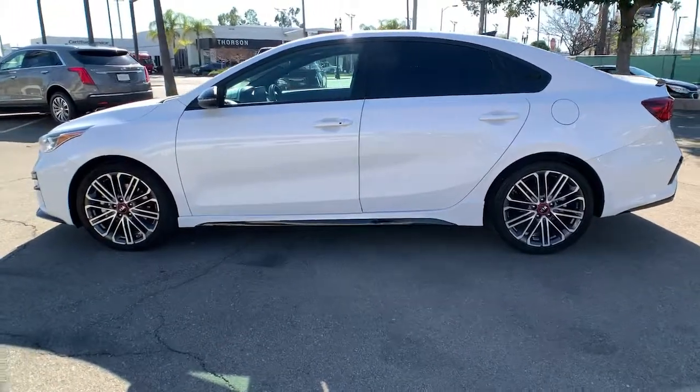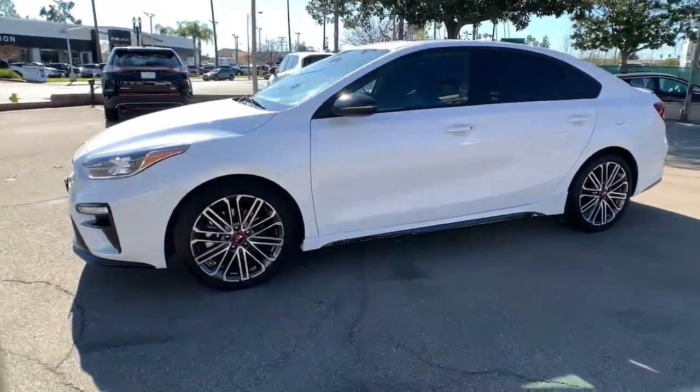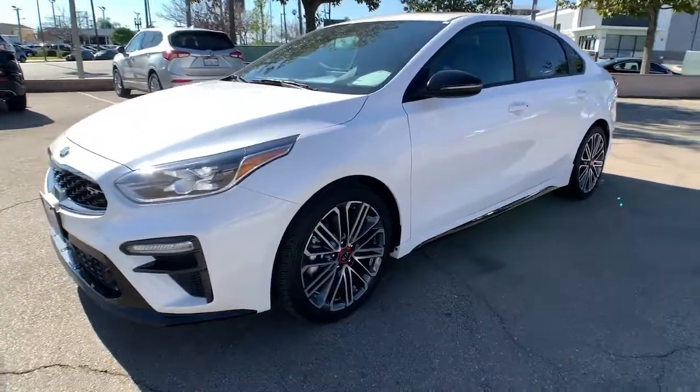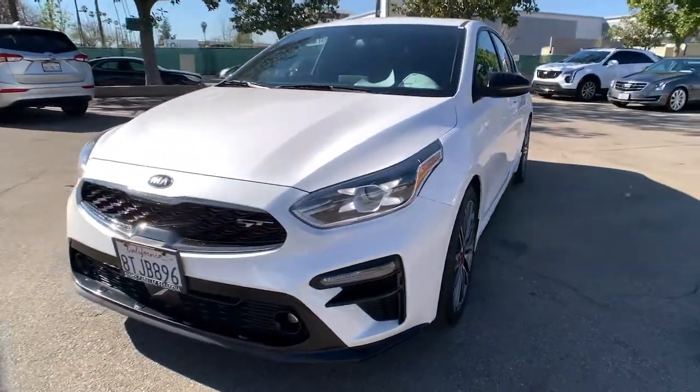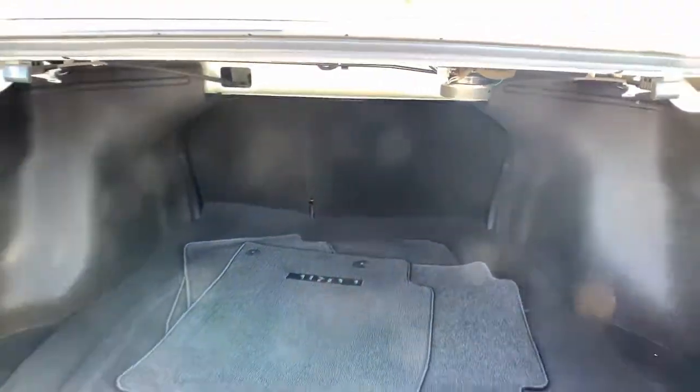These are just some of the great options this vehicle comes with: keyless entry, backup camera, fog lamps, lane keeping assist, remote engine start, keyless start, heated mirrors, satellite radio, blind spot monitor, and aluminum wheels.